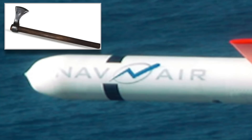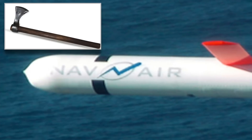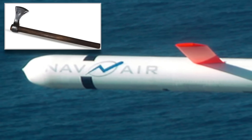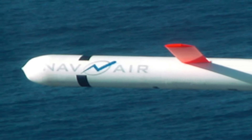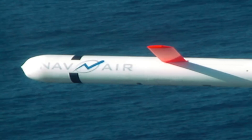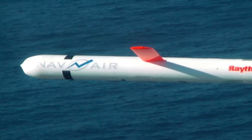The Tomahawk missile is named after the axe used by Algonquin Native American tribesmen. The word Tomahawk itself originates from the Algonquin name of the axe, 'tamahaac'. First used by the U.S. military in 1991 during the First Gulf War in Iraq, the missile has been a mainstay of the U.S. military arsenal.